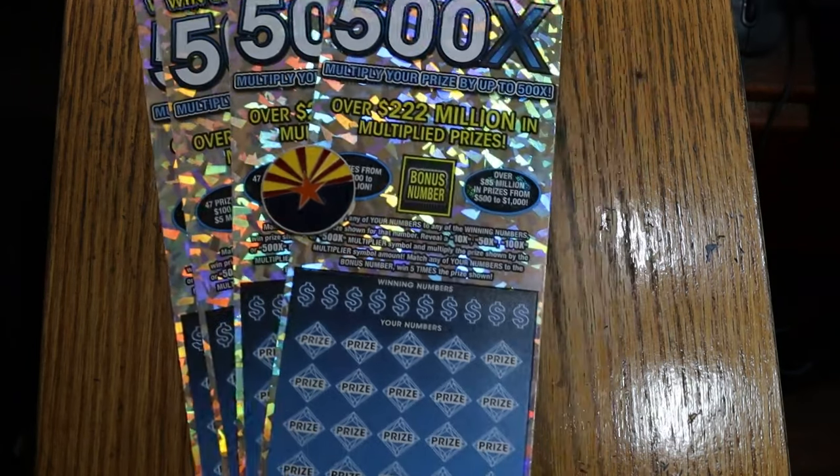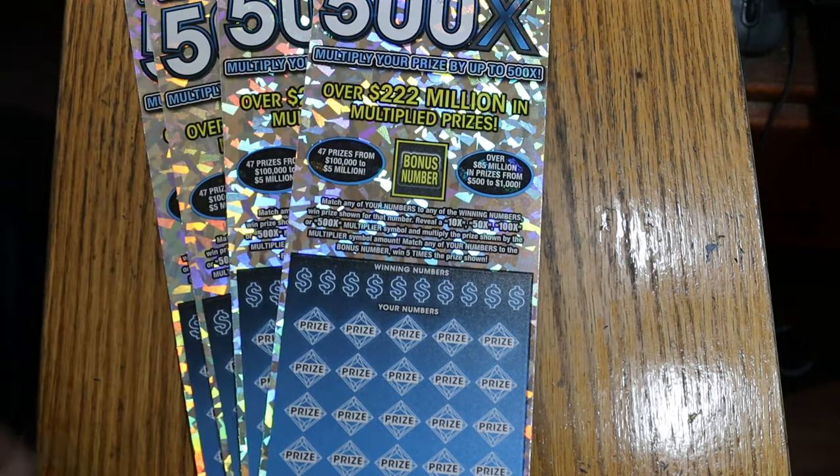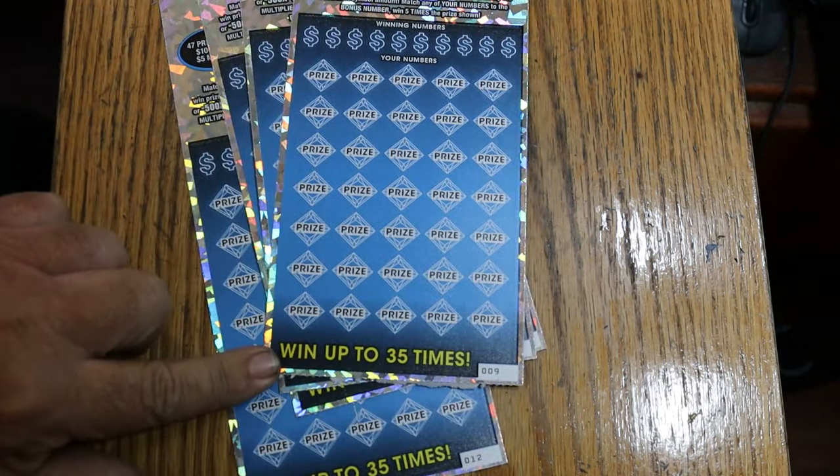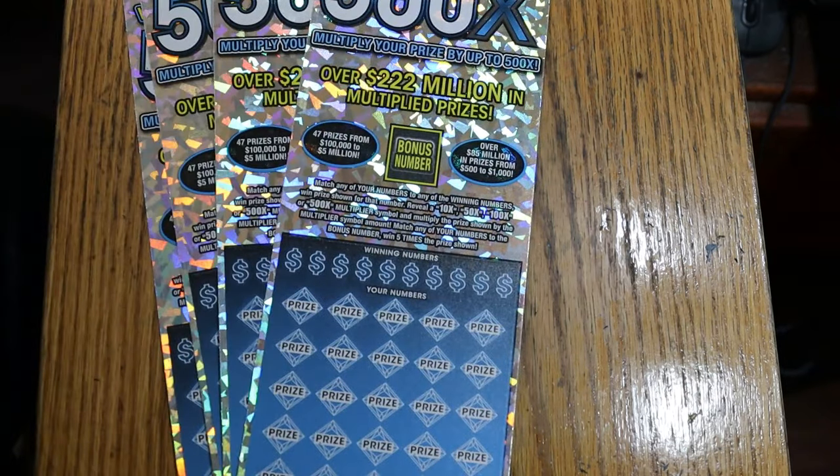It is a match-your-number ticket. Find the multiplier at 10, 50, 100, or 500 times and win accordingly, or get the bonus 35-times manual win-all, or the bonus number is good for five times.